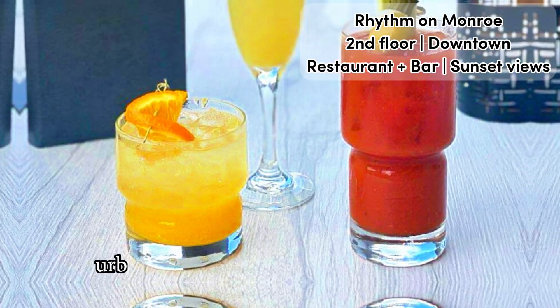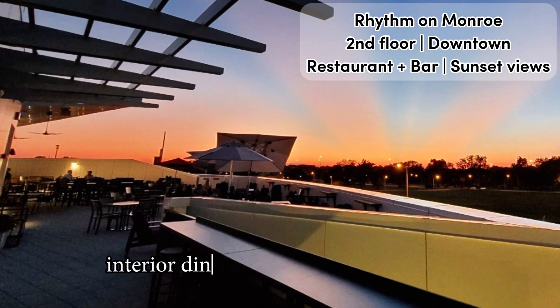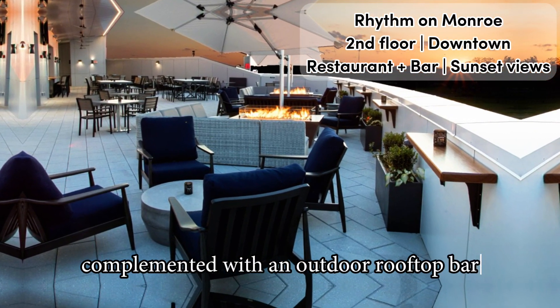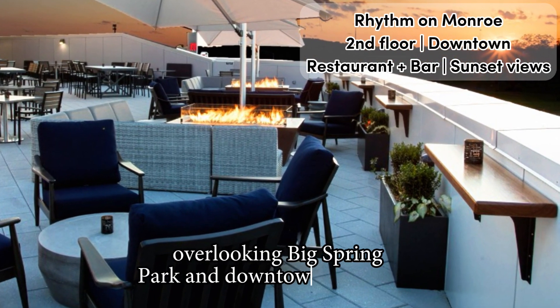Offering delicious urban fare and a wide selection of drinks, the venue holds a spacious downstairs interior dining room and outdoor patio, complemented with an outdoor rooftop bar equipped with cozy fire pits and comfy seating overlooking Big Spring Park and downtown Huntsville.